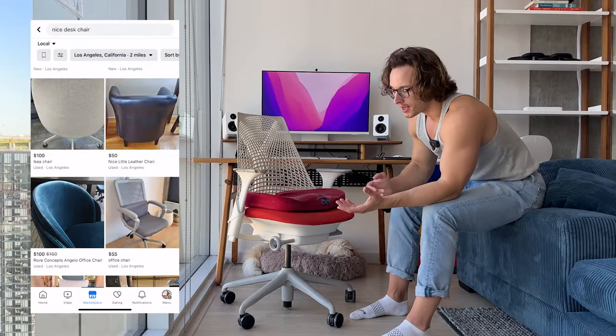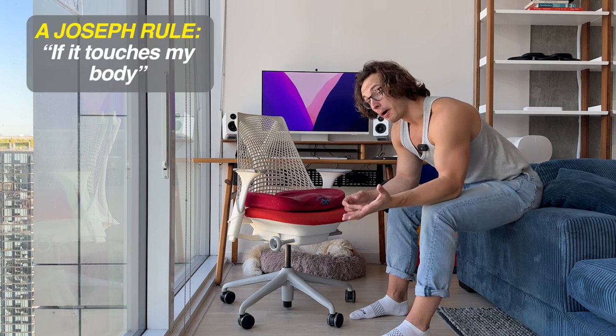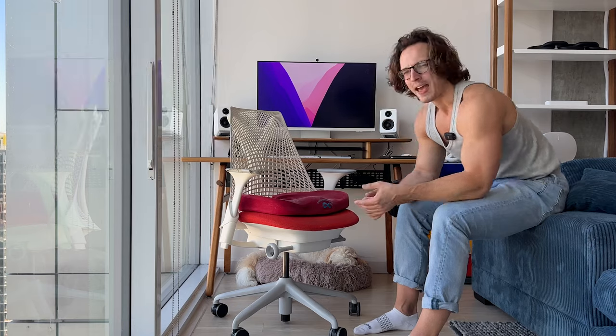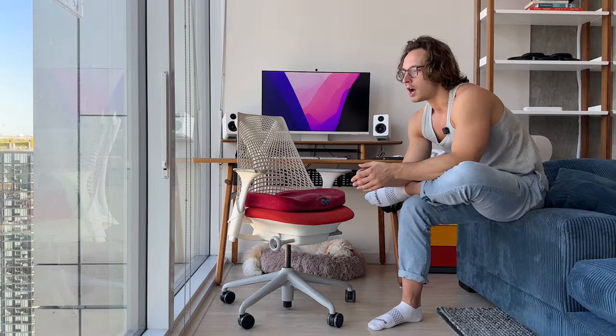I didn't buy it from the store. I got it on Facebook Marketplace. The story is around the turn of the new year — I think it was like probably 2017, 2018. I kind of had this realization that if I'm going to think about how I spend my money, a solid rule of thumb is that if it touches my body for more than six hours, it should be the best thing that I can reasonably afford. You think of how much people spend on clothes or stuff that you wear twice — I've done it, I'm guilty.